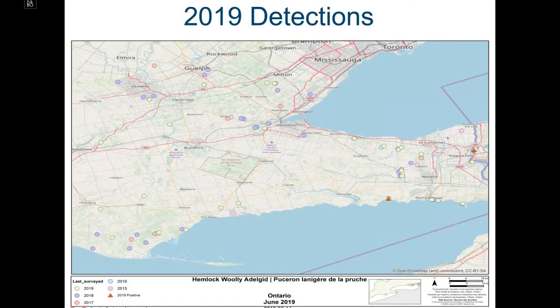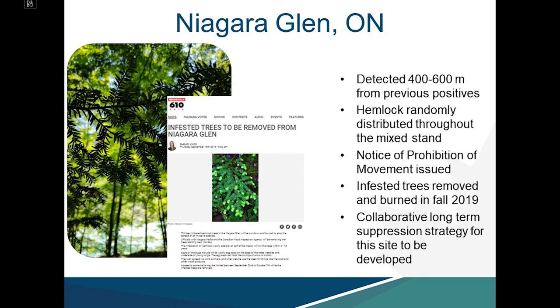In 2019, as a result of visual detection surveys, CFIA confirmed Hemlock Woolly Adelgid at two sites in the Niagara region. The first is again at the Niagara Glen — detections about 400 to 600 meters from previous positive detections, where hemlock is randomly distributed throughout a mixed stand. Upon detection, a notice of prohibition of movement was issued. Niagara Parks Commission decided to remove infested trees and burn them on site to immediately suppress the population.